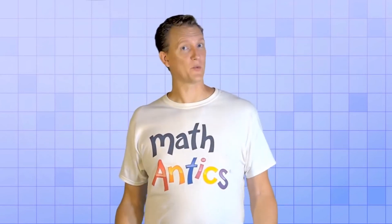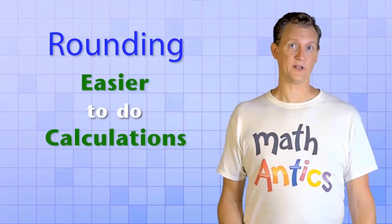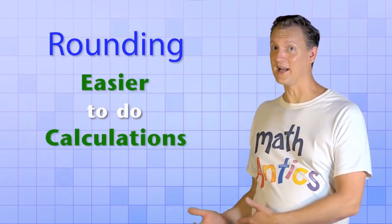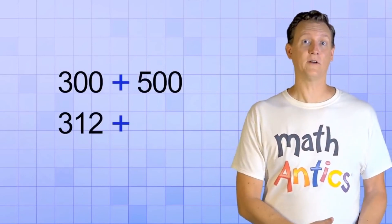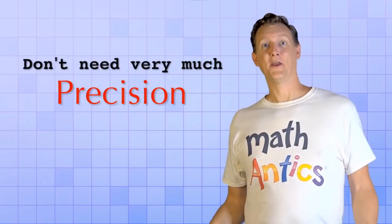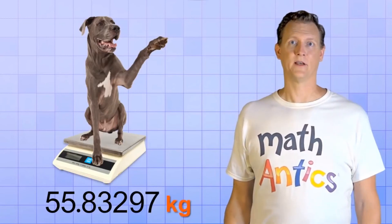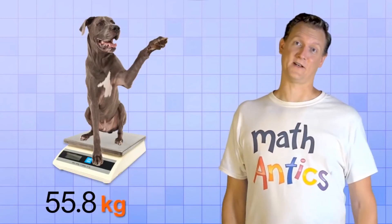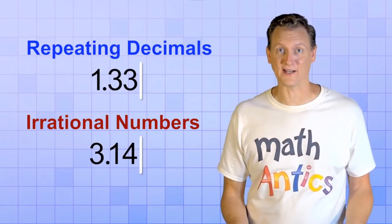But why would we ever want to make a number less precise? What is rounding good for? Rounding numbers can often make them a lot easier to do calculations with — it would be a lot easier to quickly add 300 and 500 than to add 312 and 498. Or sometimes you just don't need very much precision — you might not need to know that your dog weighs 55.83297 kilograms; 55.8 kilograms might be precise enough. And some numbers, like repeating decimals or irrational numbers, have to be rounded off because we can't keep writing decimal digits forever.